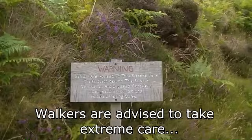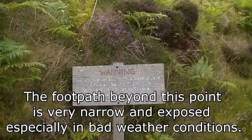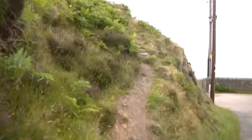Wait a minute — I think I just realised a problem. Warning: walkers are advised to take extreme care. The road path beyond this point is very narrow and exposed, especially in bad weather conditions. Beware of the road. Well, it's a good thing I don't need that path then.